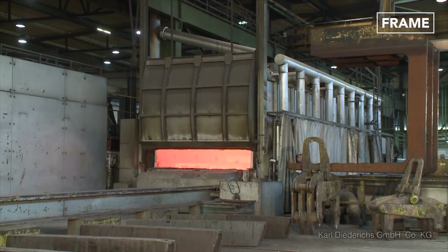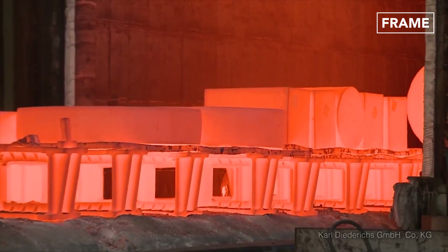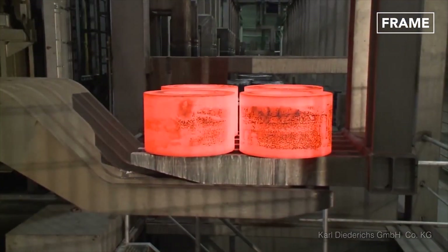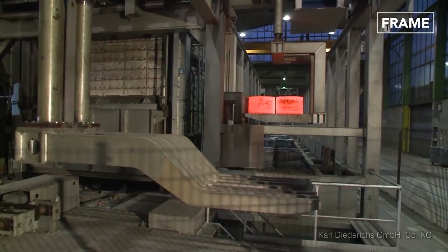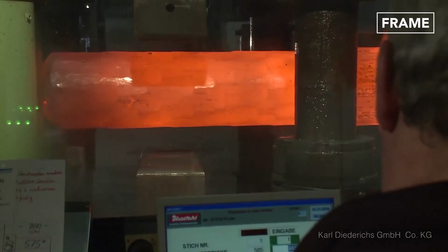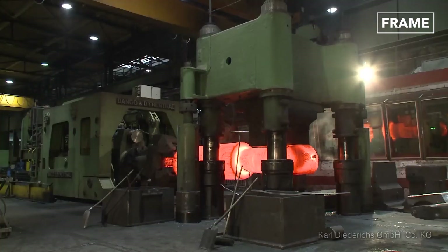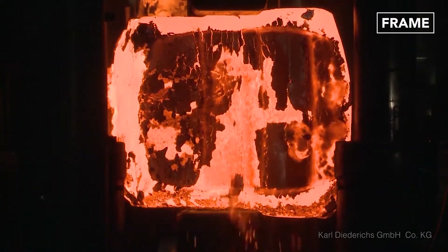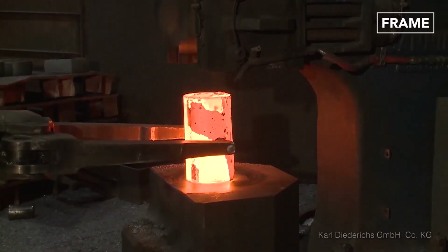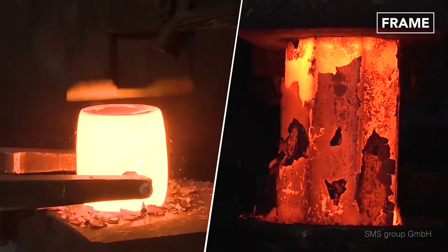Once ready, the metal emerges from the furnaces glowing red-hot in color and is moved to the forging process with the use of a winch, forge lift, or integrated handling equipment. Here, the metal is forged by tons of pressure, which forces it into the desired shape, using processes such as hammering, upsetting, or pressing.